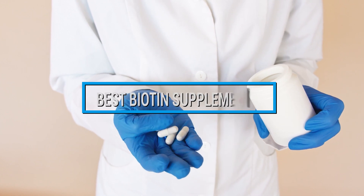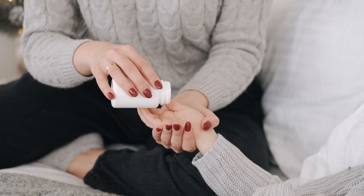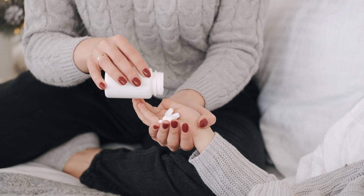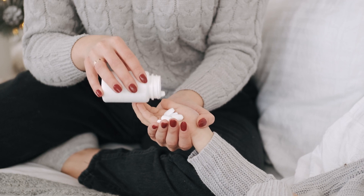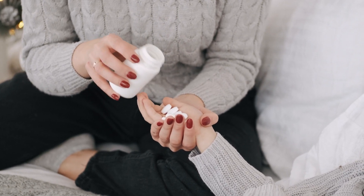Hello guys, in today's video we're gonna check out the best biotin supplements this year. I made this list based on my personal opinion, and I tried to list them based on their price, quality, durability, and many more. To find out more information about these biotin supplements you can check out the description below. If you want to get the best quality biotin supplements according to your needs, then watch the video till the end, and then decide to buy.